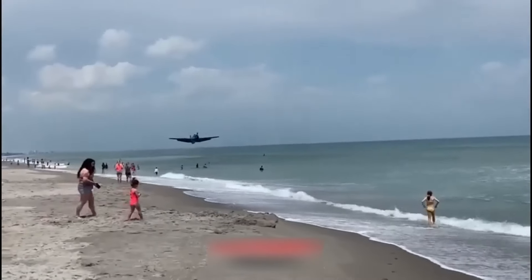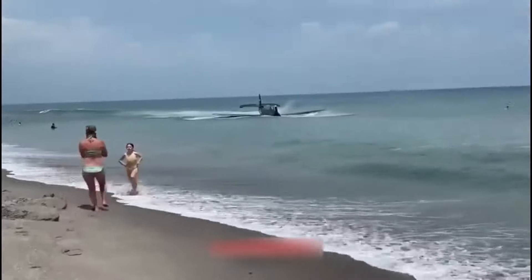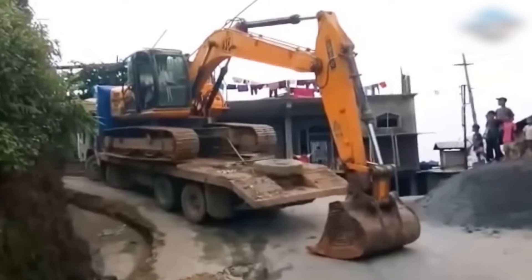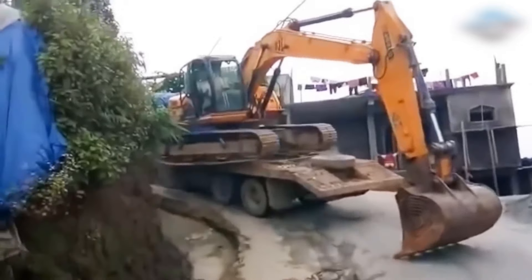That's definitely not the kind of landing any pilot hopes for. It's not simple maneuvering a big excavator loaded onto a truck around tight corners.